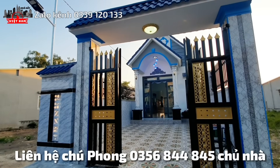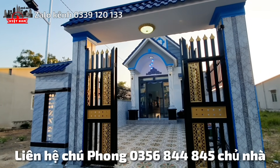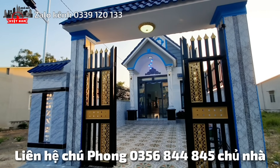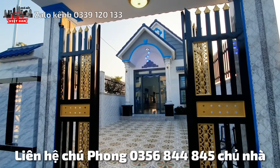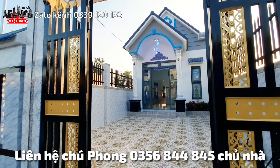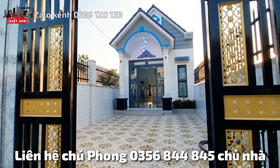Tấn will now show Chú Phong's (the owner's) phone number for you to contact directly: 0356 844 845. Meet Chú Phong directly — no middleman or broker involved.